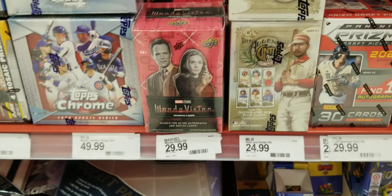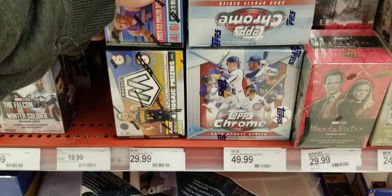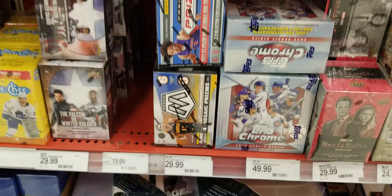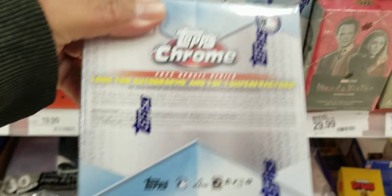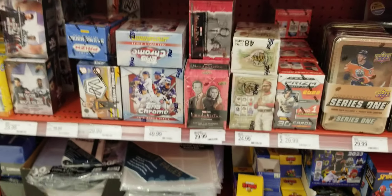We got some Chronicles and hockey up there, hockey blasters, some Topps single packs, Prizm baseball, Allen Ginter, some Topps Chrome Prizm, Mosaic — tons of Mosaic blasters. Some Topps Chrome for fifty dollars, a little steep, but the cards are cool.